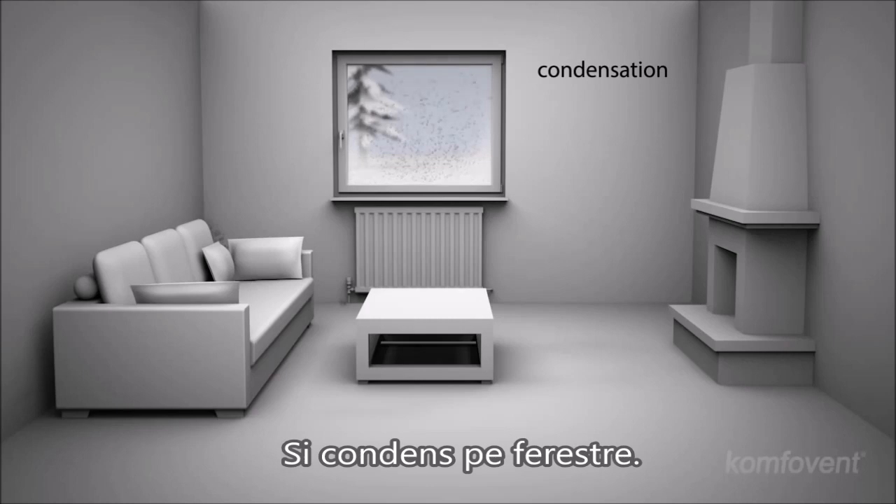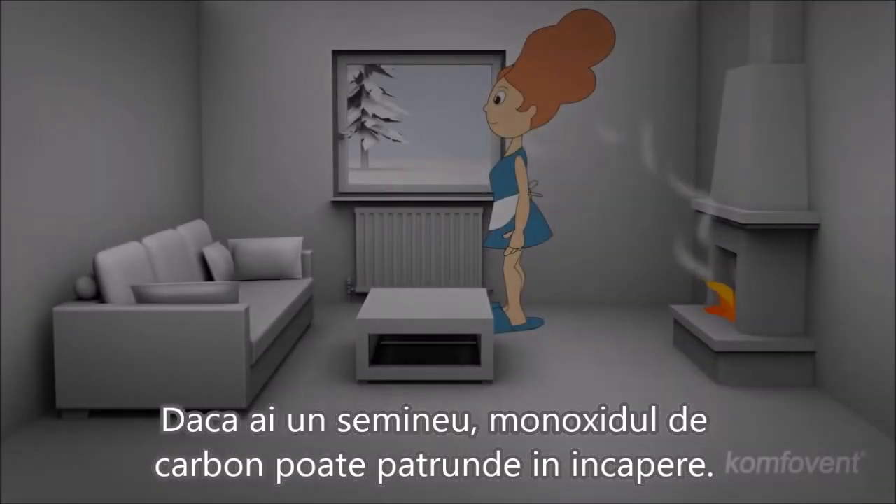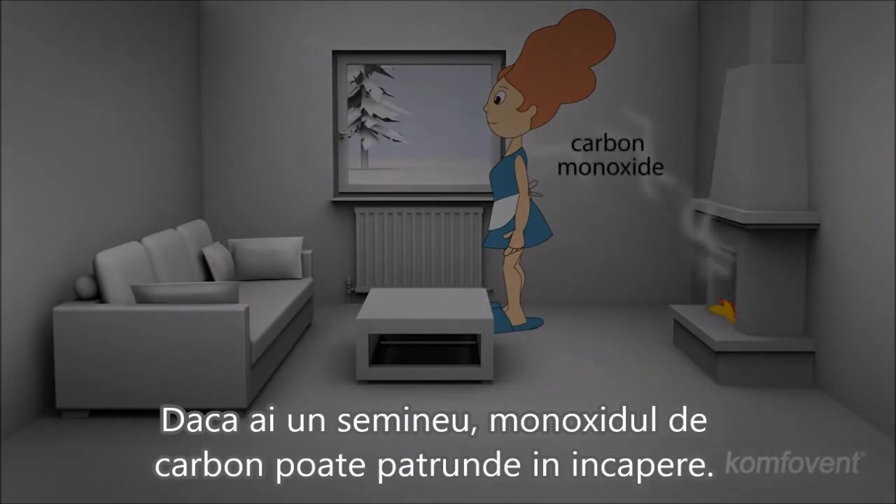And condensation on your windows. If you have a fireplace at home, carbon monoxide can penetrate into the room.